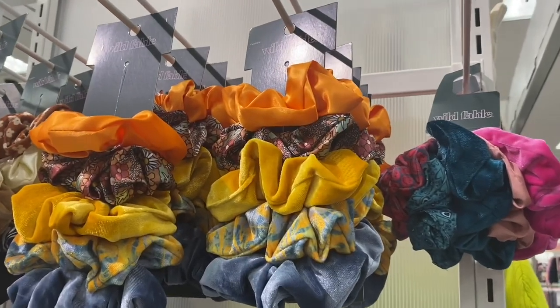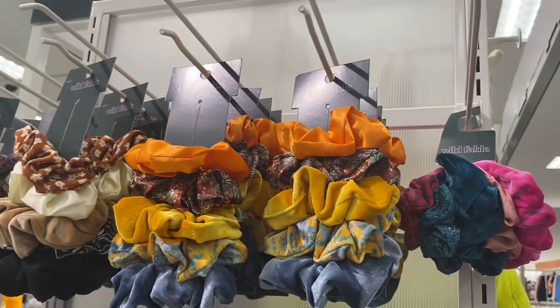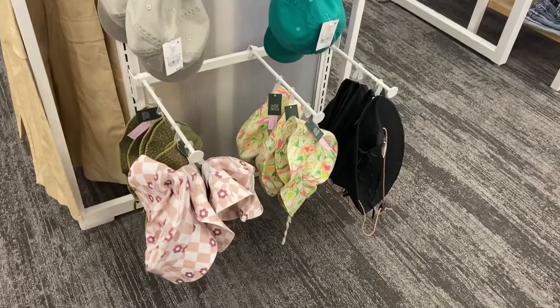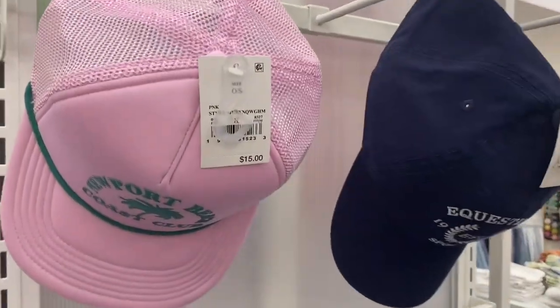They have some cute scrunchies here — I love the colors. They also have cute hats: bucket hats with flowers and tie-dye, and another style as well, going for $15.